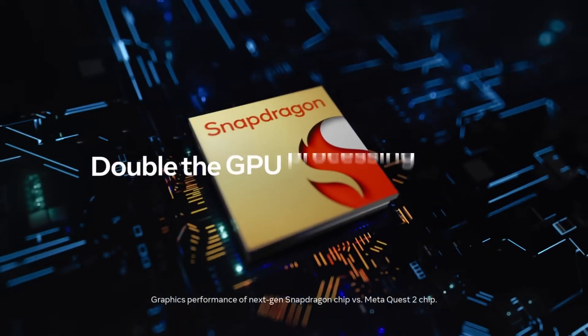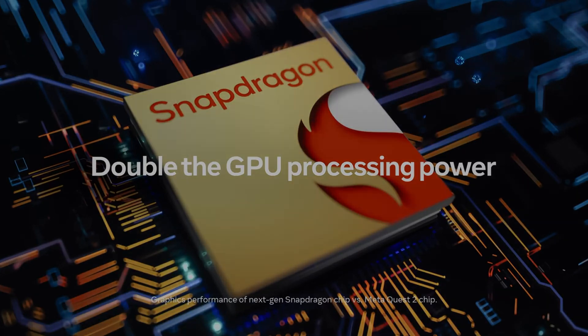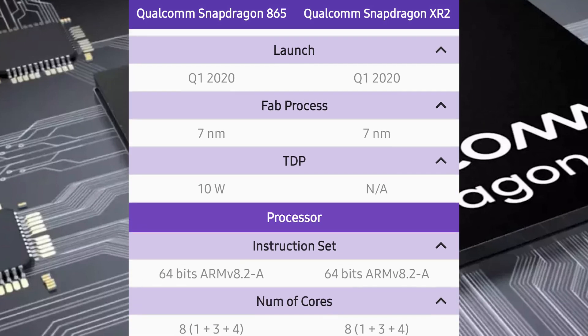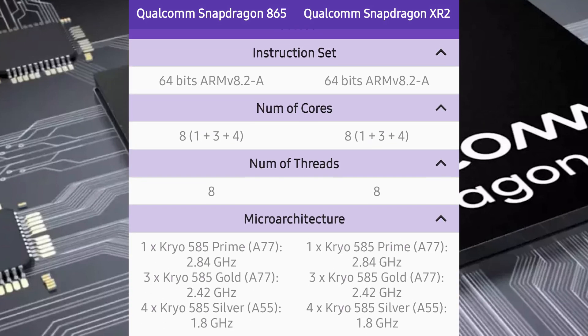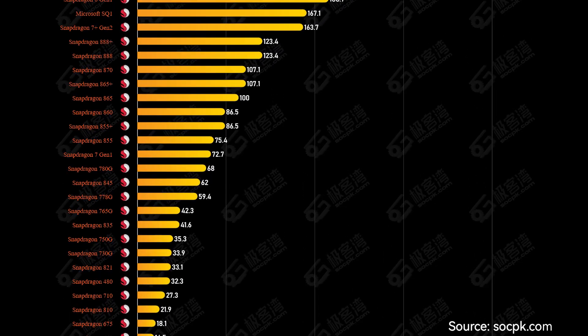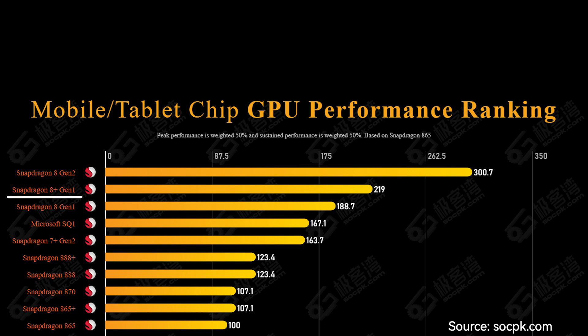Meta didn't officially announce which chip is inside the Quest 3, but we do know it's a Snapdragon chip, likely named Snapdragon XR2 Gen 2 or XR3. It has double the GPU performance of the Quest 2. The chip in the Quest 2 is the Snapdragon XR2, which is a modified version based on the Snapdragon 865 — a mobile chip mostly used in smartphones and tablets. Looking at recent Snapdragon mobile chips, there are two options: Snapdragon 8 Plus Gen 1 and Snapdragon 8 Gen 2.